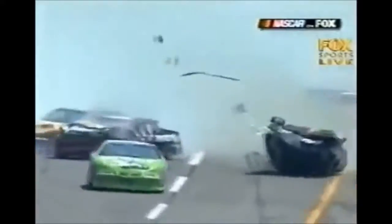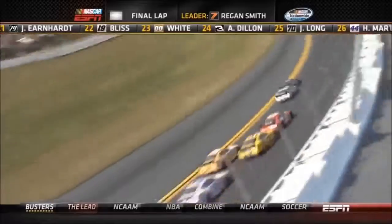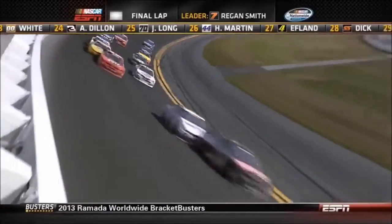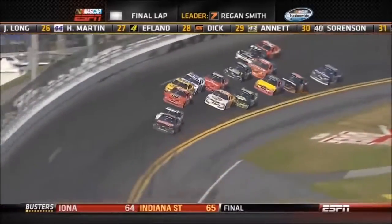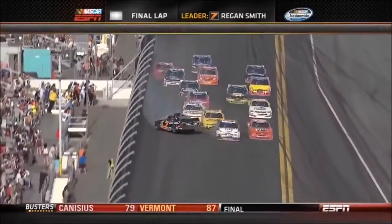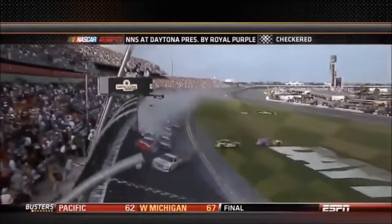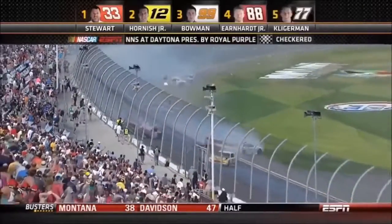Tony Stewart just bowled his way through there to get an opportunity — and he's going to have it too. Final corner at Daytona. Who's going to get here first? Regan Smith, seven. Keselowski, 22. Stewart, 33. And contact — Smith turned around. Tony Stewart is going to win this race! And a terrible crash coming to the finish — this is a big, big wreck. Kyle Larson's car with the front end severely torn off.